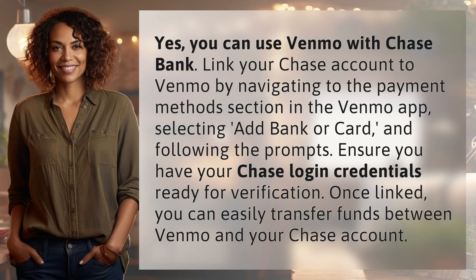Yes, you can use Venmo with Chase Bank. Link your Chase account to Venmo by navigating to the Payment Methods section in the Venmo app, selecting Add Bank or Card, and following the prompts. Ensure you have your Chase login credentials ready for verification. Once linked, you can easily transfer funds between Venmo and your Chase account.